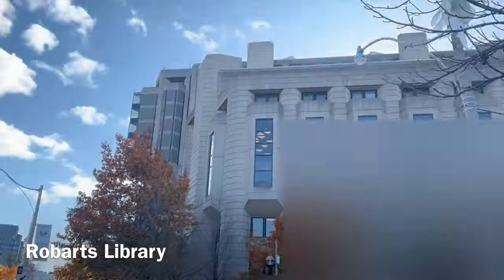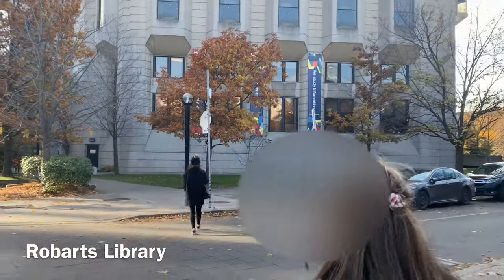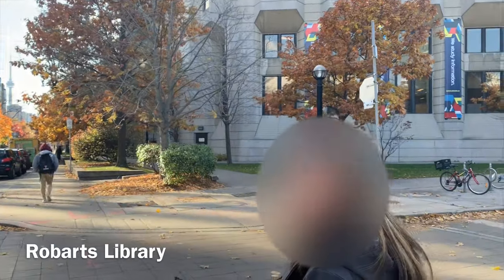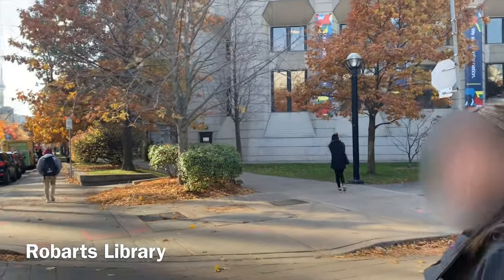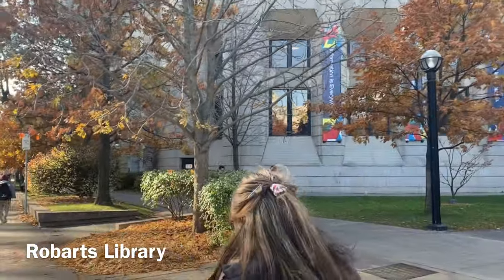Right next to that, you see Roberts Library. Roberts Library is the biggest library in U of T. It holds most books next to Harvard's library in North America. People say it looks like a peacock.